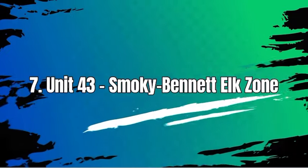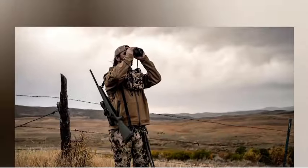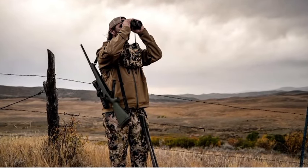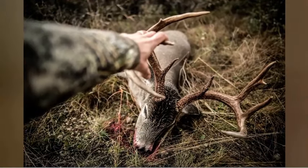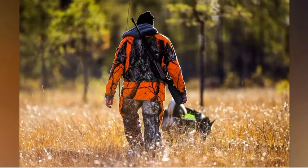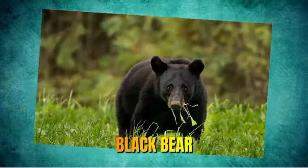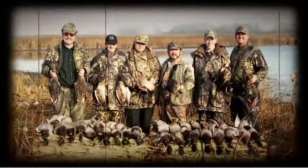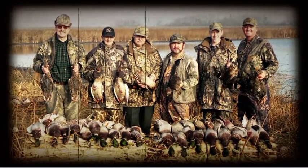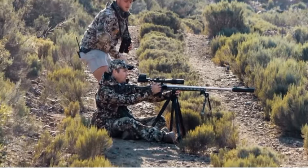Number 7: Unit 43, Smoky Bennett Elk Zone. Unit 43 in Idaho is another hunting unit that offers various hunting opportunities. It is known for its diverse wildlife including elk, mule deer, white-tailed deer, black bear, mountain lion, and small game species. Hunters often visit Unit 43 for the chance to pursue these game species.